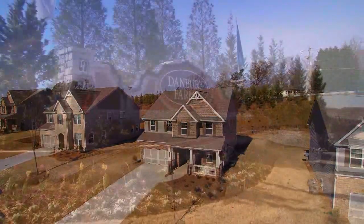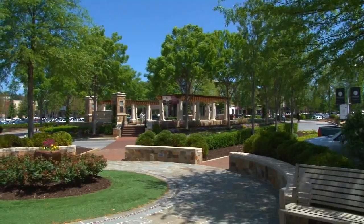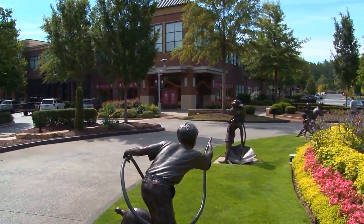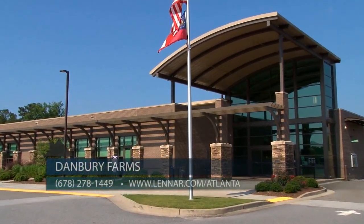Danbury Farms is also in a wonderful location with a lot of area benefits. Students attend West Forsyth High School, one of the top-rated schools in Georgia. The community is close to Georgia 400, the Collections at Forsyth offering plenty of shopping and restaurants, Midway Park, Midway family festivals, retail, a playground, and the Forsyth Public Library — only 1.5 miles away on Post Road.